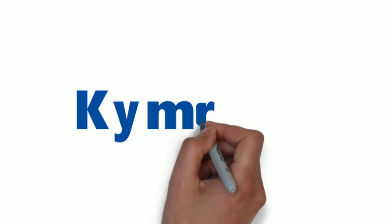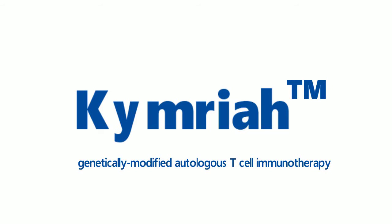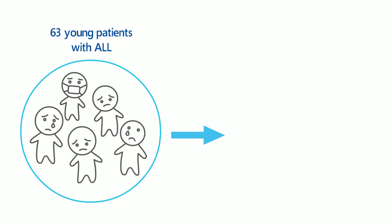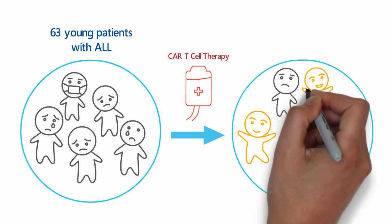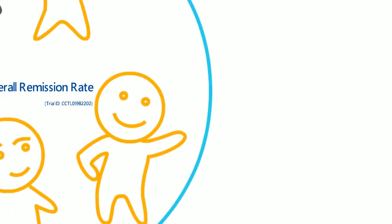The first CAR T-cell therapy to receive FDA approval is KIMRIA. KIMRIA is a genetically modified autologous T-cell immunotherapy. The clinical trial of KIMRIA involving 63 children and young adults with ALL came up with a remarkable result — the overall remission rate within 3 months of the treatment was 83%. This result caught the public's eyes, and CAR T-cell therapy has emerged as a new trend in science and medicine.